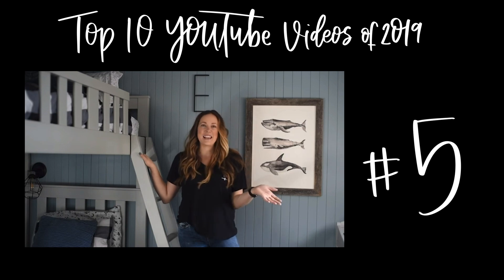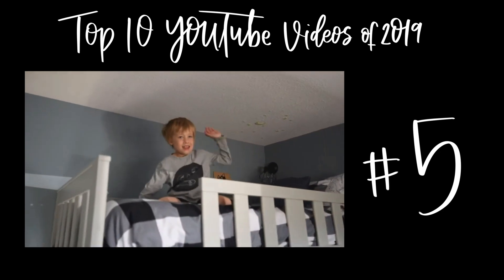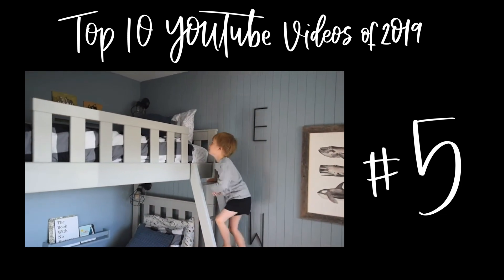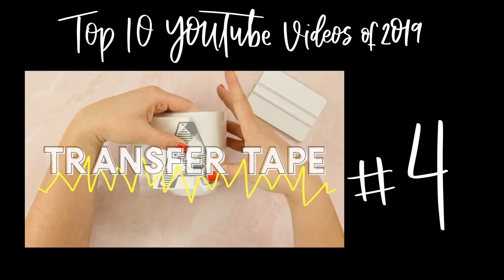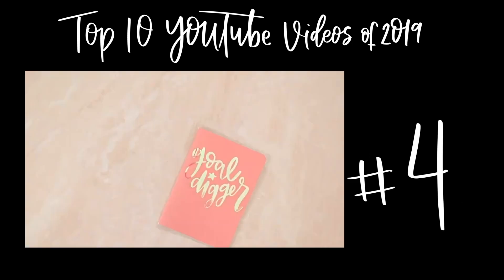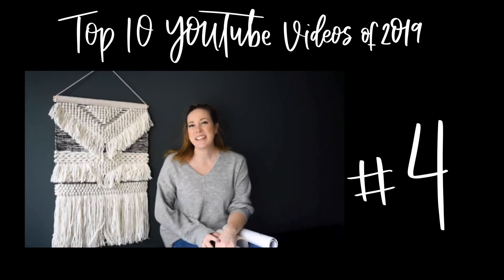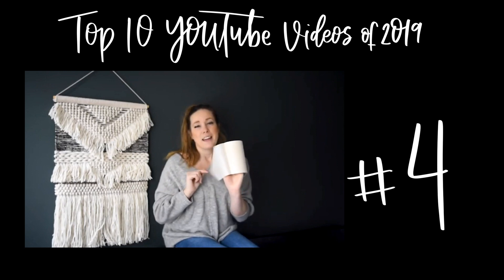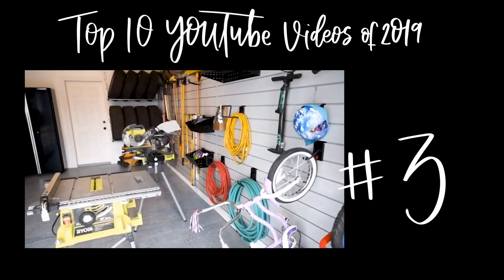Number 5 is my boys' bedroom makeover, done for the One Room Challenge — a six-week room makeover challenge. I love the challenge of designing a room with my kids around the things they love while still making it a style I'm proud to have in my house. Number 4 is a Cricut vs. Silhouette video about transfer tape. These videos will be back since they've been popular and I've had lots of questions.